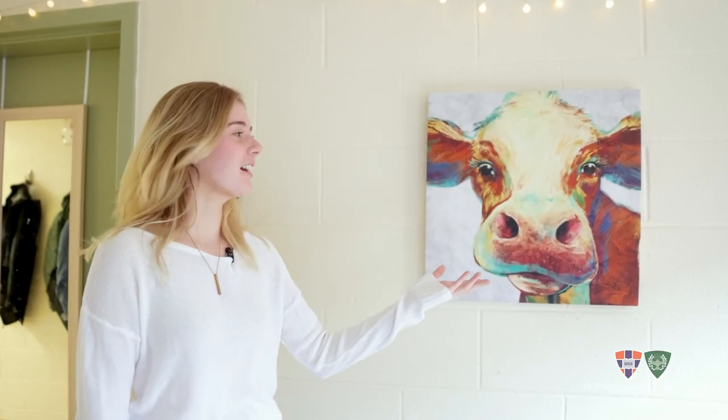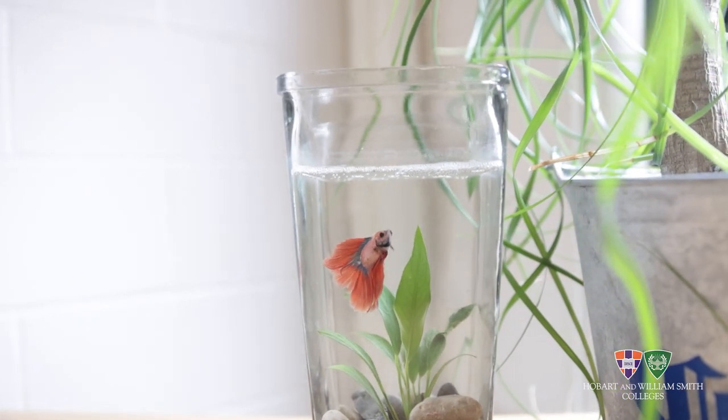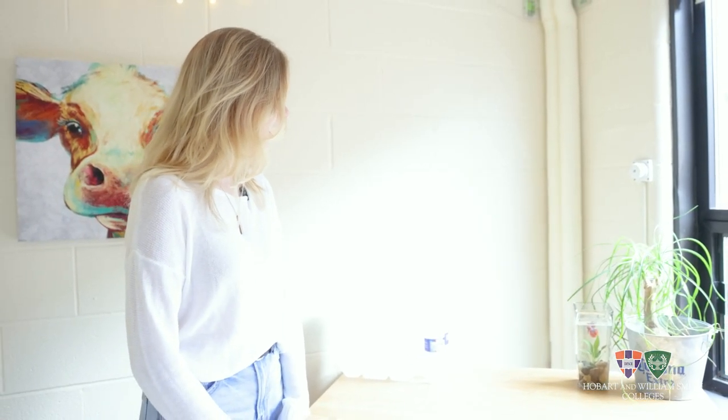This is our cow. Our cow is a huge staple in our suite. This is one of our fish. His name is Lob, after my best friend from home — she named it after herself. And Lob is one of our two pride and joys.